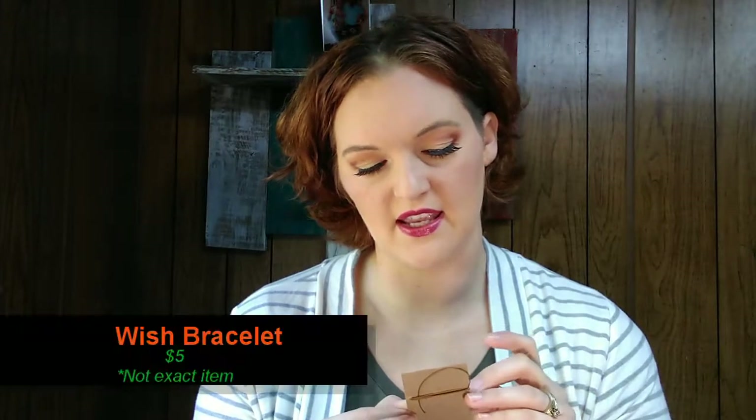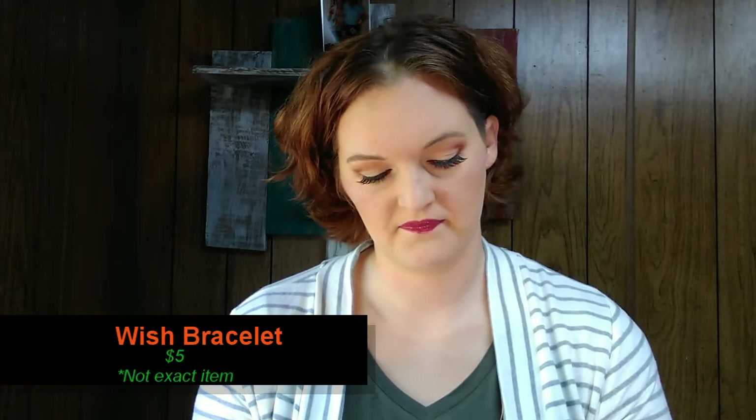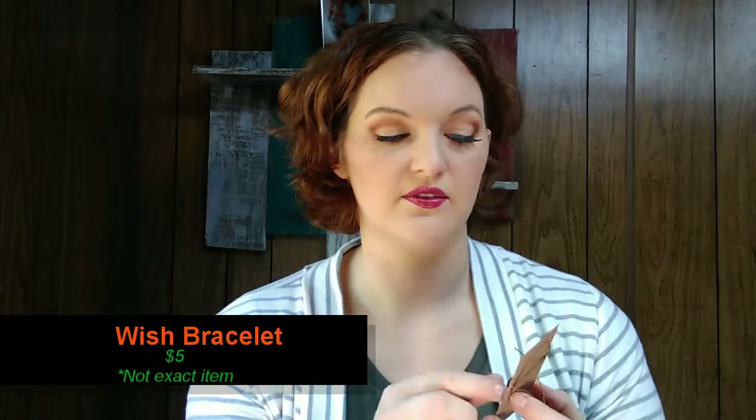Next is the Falling Leaflet — an exclusive for the Everlasting Autumn box. Autumn is the season of wishes, it says. It's a little leaflet bracelet; you're supposed to make a wish and tie it on and keep it on until it falls off. I don't believe in that kind of thing, but it is a cute little bracelet with two little leaf charms on it — I wouldn't mind wearing it as just a regular bracelet.